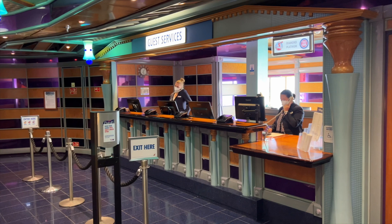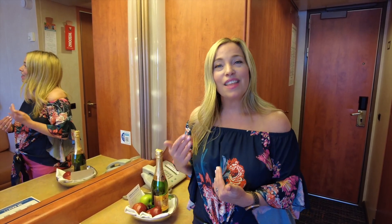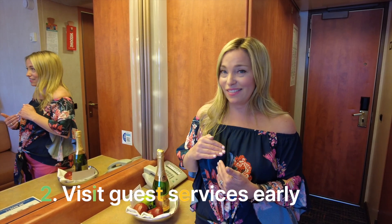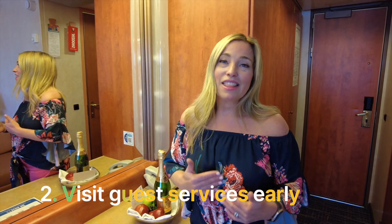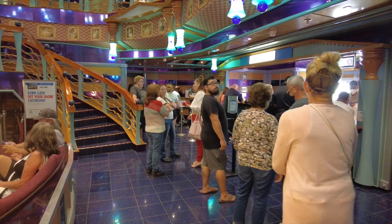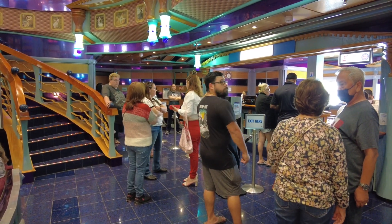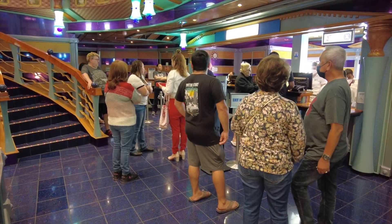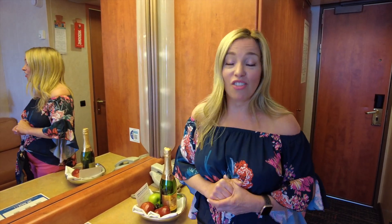That leads us to tip number two: if you must go to the front desk to check your stateroom account or deal with any other business on the last day, do it early in the day. Without fail, towards the end of the day and later in the evening, that guest services desk gets very crowded. Inexperienced cruisers may forget to check their account early and everybody crowds that area — so get down there early if you have to.